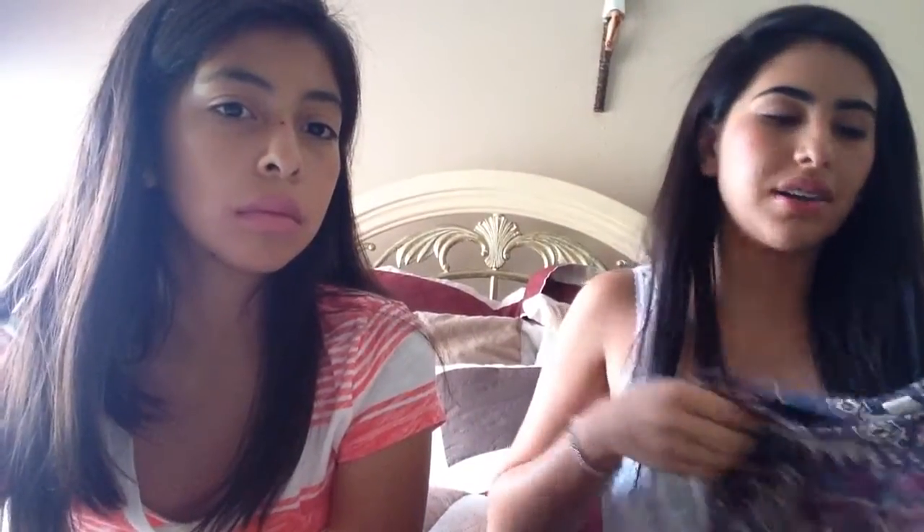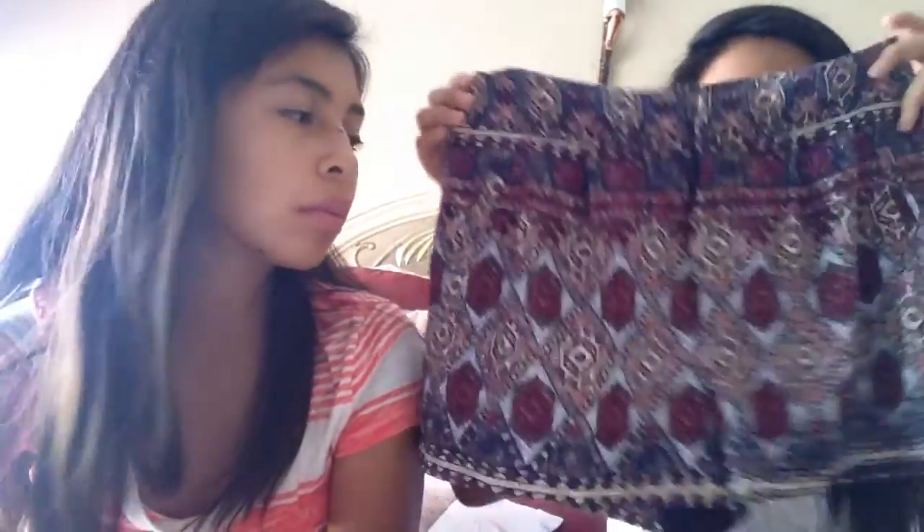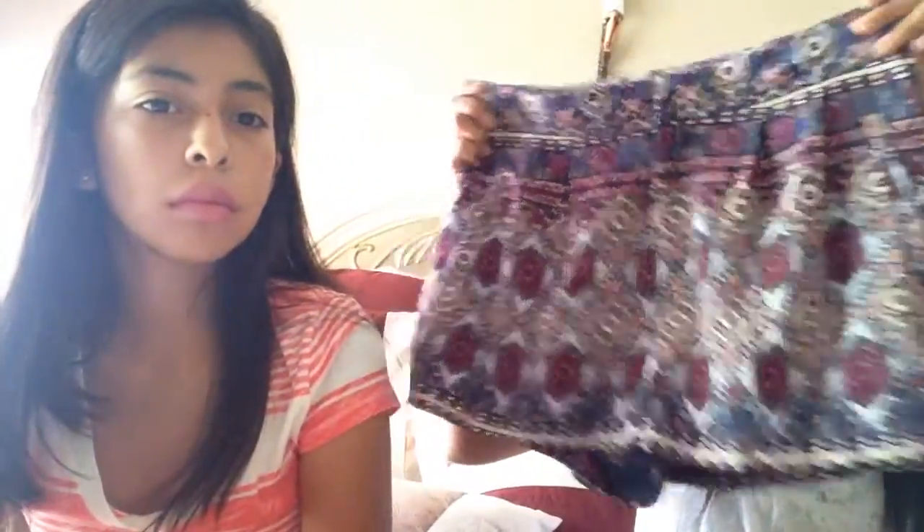The first item from Forever 21 is these shorts. I already wore them but with a different shirt. They're kind of high-rise and tribal printed. I love them — they're so cute, they kind of look like a skirt but they're shorts.